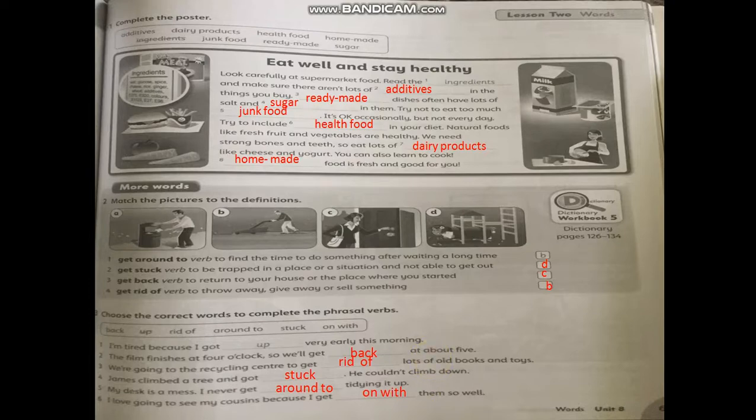You have to memorize each phrasal verb and its meaning in Arabic, and also the definition of the word in English. Our task for today is done — I hope you understand it. I will send you a picture about the phrasal verbs and the vocabulary words in Arabic. See you soon. Bye-bye.